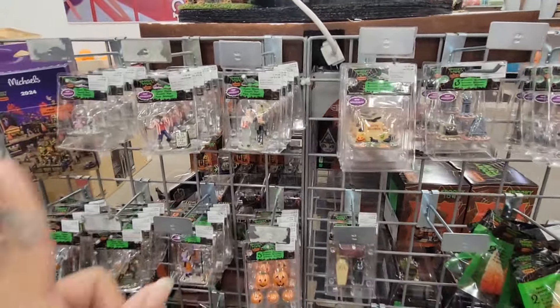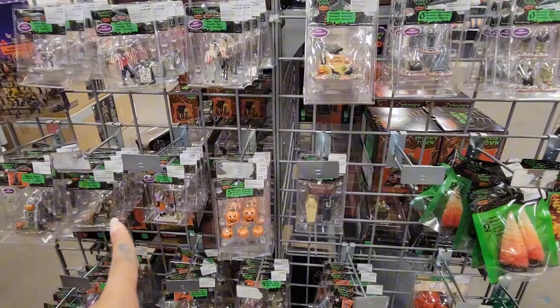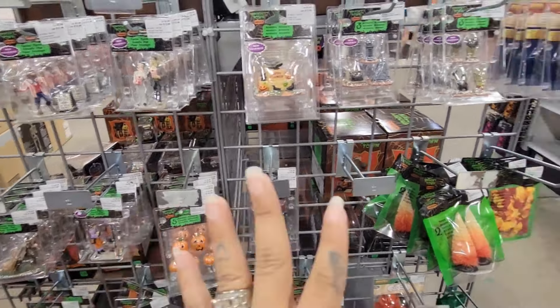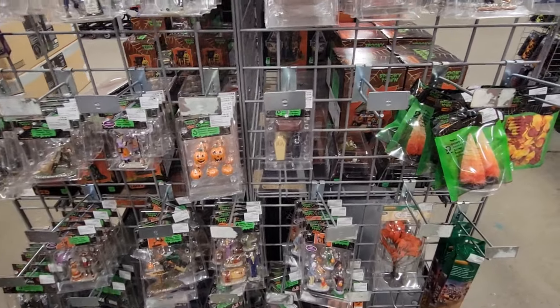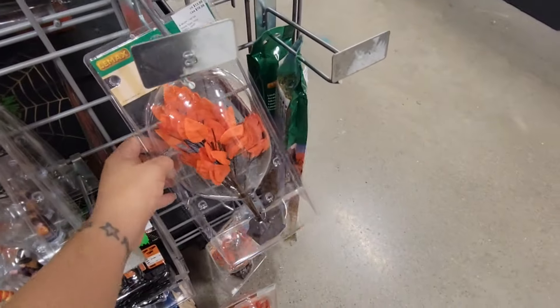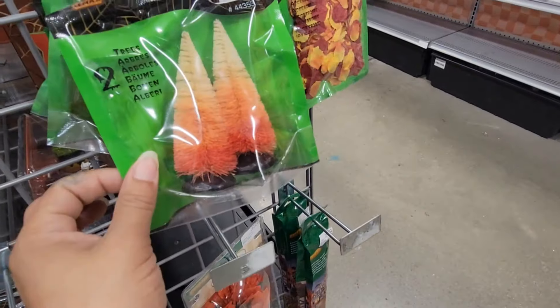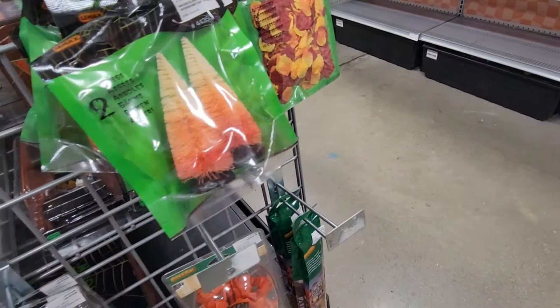They have individual pieces — if you want to add accessories onto the Leemax you can pick and choose. This is so cute, it's $13.99. I love how they have like the little autumn pieces to style it however you want.